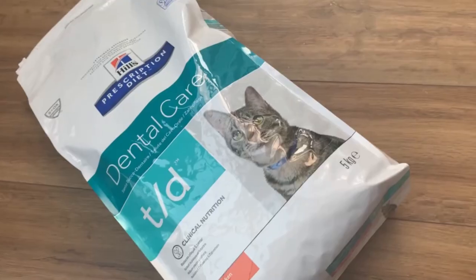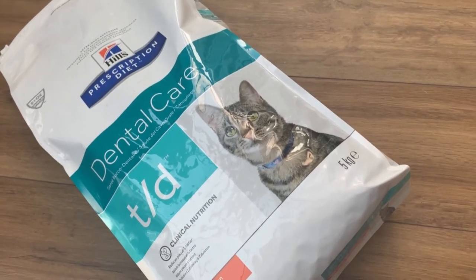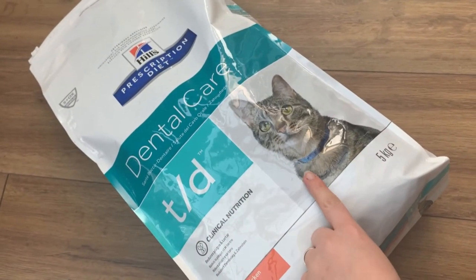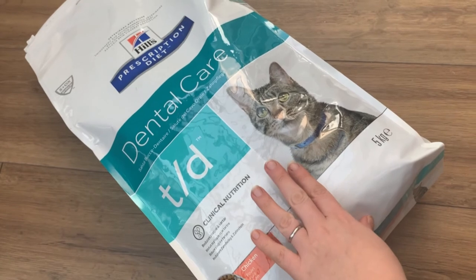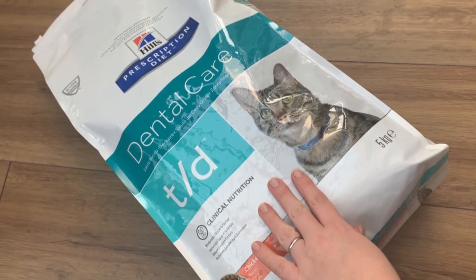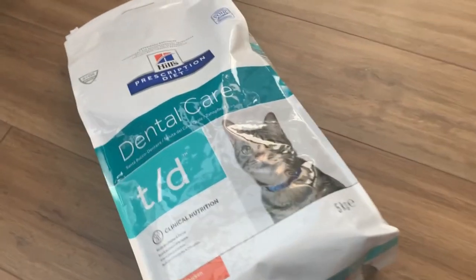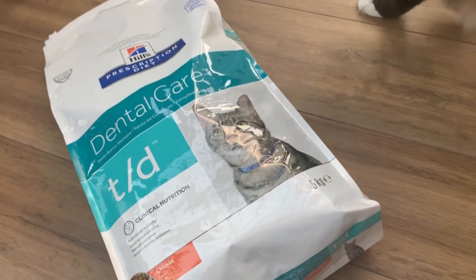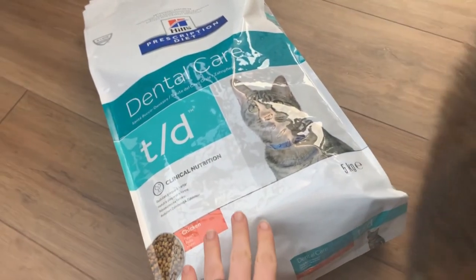One thing our vet really wanted us to do was to put them on a specialist dental care diet. This is the one he recommended — his preference — the Hills TD Dental Care. He has reassured us that this will be okay with their sensitive stomachs, because they were previously on a food specifically for sensitive stomachs. That's Petra trying to get involved in the video again — she's being a bit needy the last couple of days; I don't know if it's because her mouth's hurting.